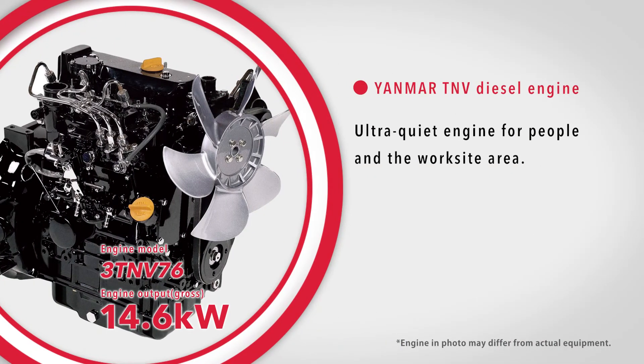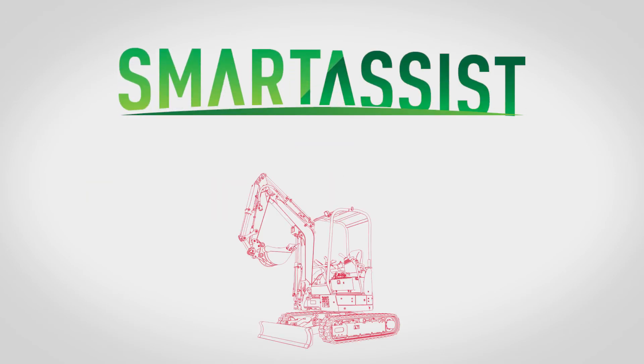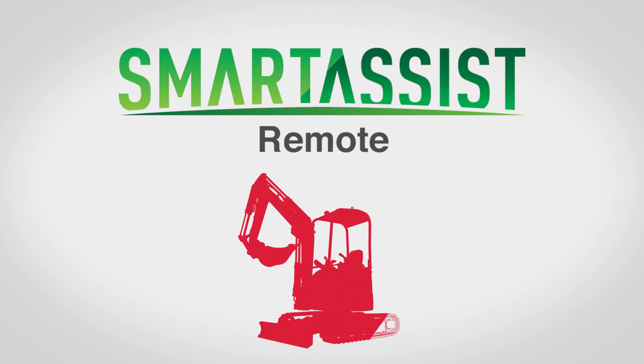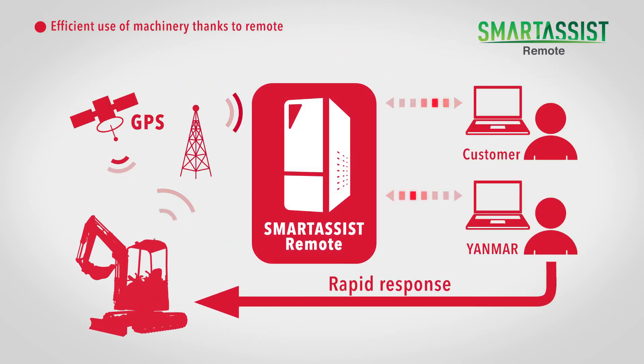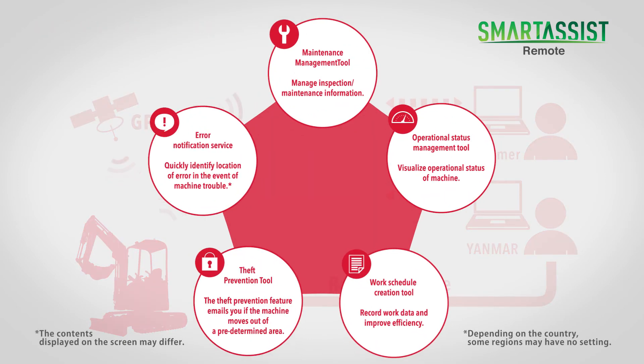The Yanmar TMV diesel engine is ultra-quiet for nearby people and the neighborhood. It enables remote monitoring so you can operate the machinery more efficiently and safely — managers will appreciate that.